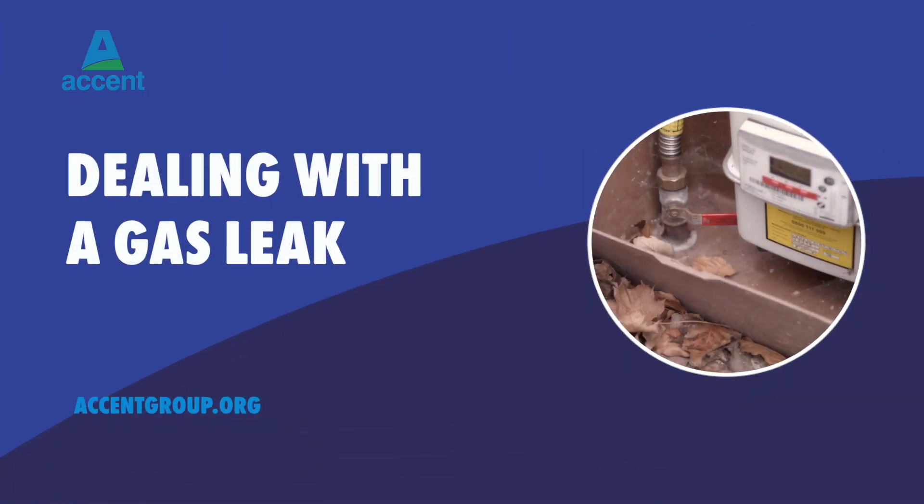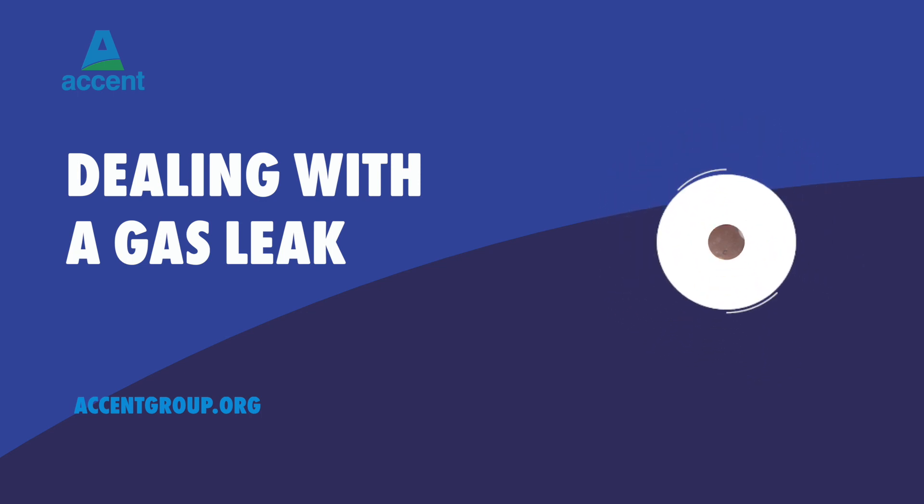Dealing with a Gas Leak. If you can smell gas in your home, it's really important that you follow these steps.